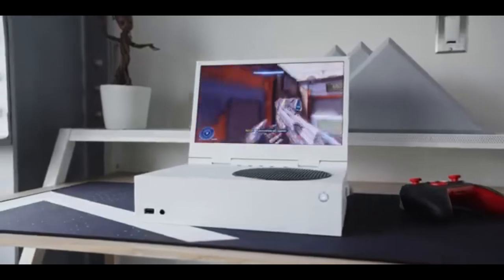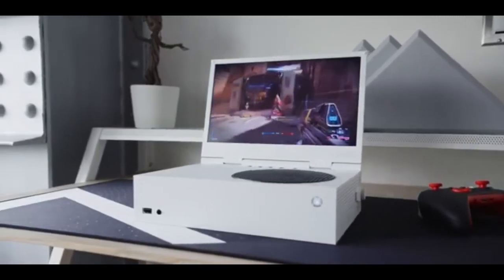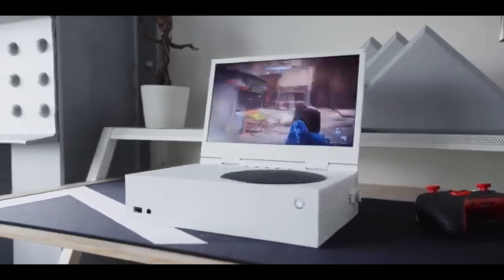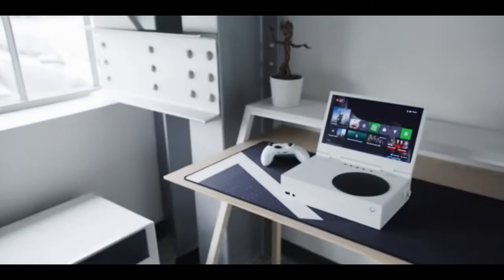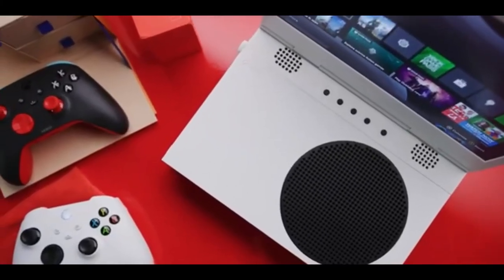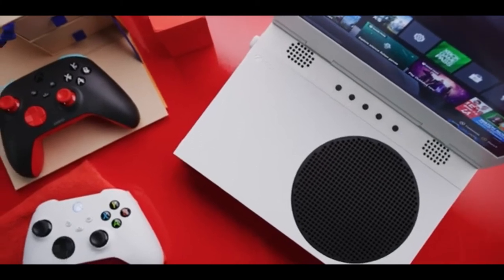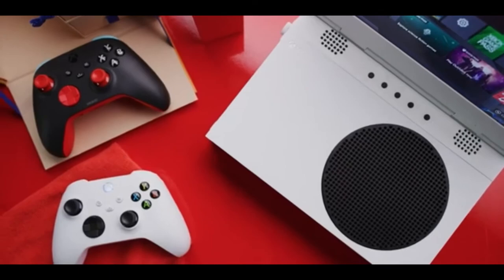When first taking the Xbox Series S out of its box, it's hard to believe how small it is. The console measures 10.8 x 5.9 x 2.6 inches, making it significantly smaller than the PS5, PS4, Xbox Series X, or Xbox One. It's roughly the same size as a Wii U, yet supports far more games.